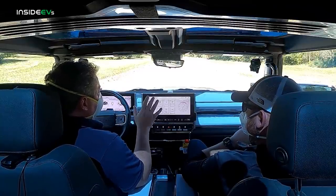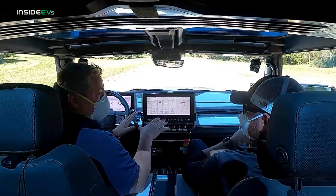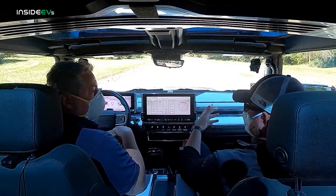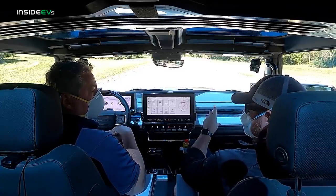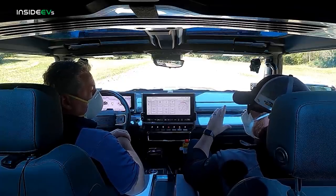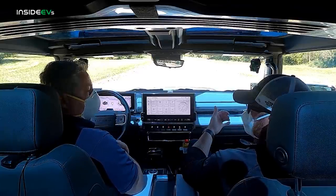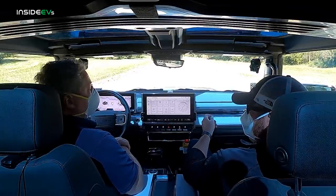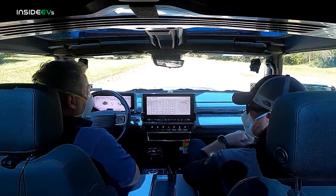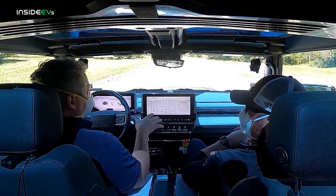I want to ask you about driving modes. Is there a default driving mode every time you get in? Normal mode is what we keyed up in. You can also set My Mode, and it will key up in My Mode every time. My Mode lets you choose your own steering response, accelerator pedal response, the EV sound, suspension tuning — you choose those aspects. We're in off-road mode now with one-pedal driving off.